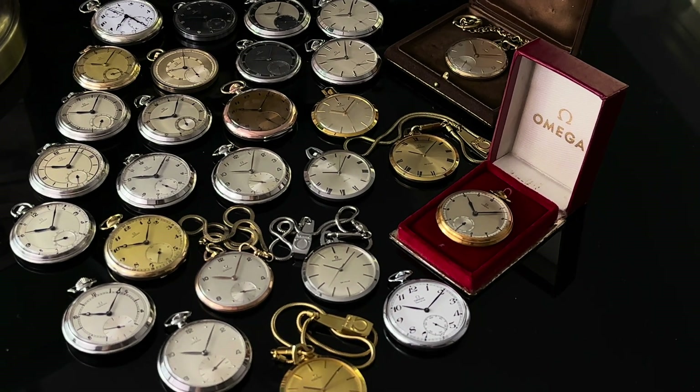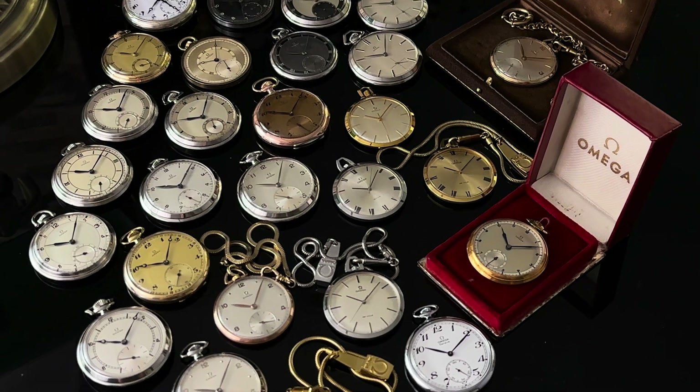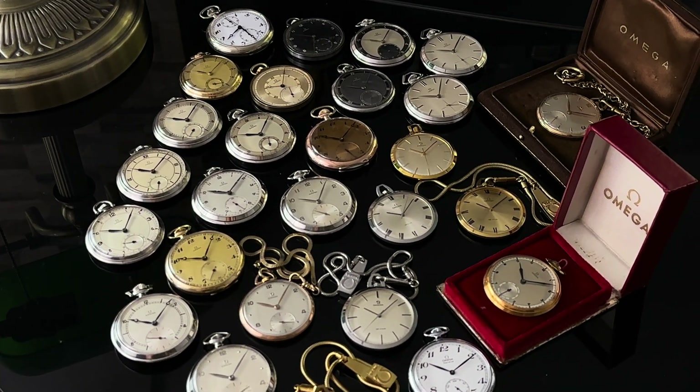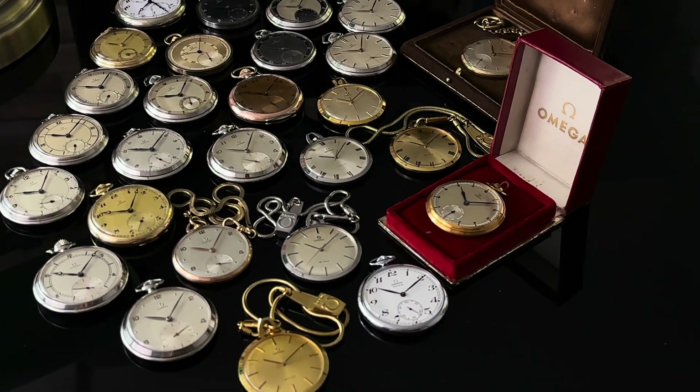Hi everyone and welcome to the Timeless History channel with me, Derek aka Sal, the Omega Enthusiast. If this is your first time watching my video, consider joining me on Instagram as I upload new posts daily on some of the most attractive vintage watches.